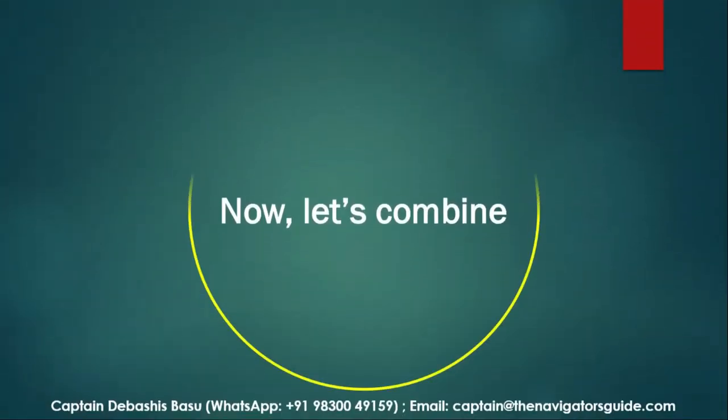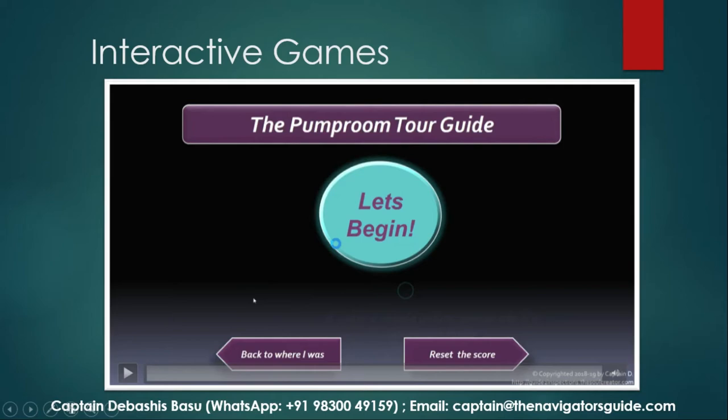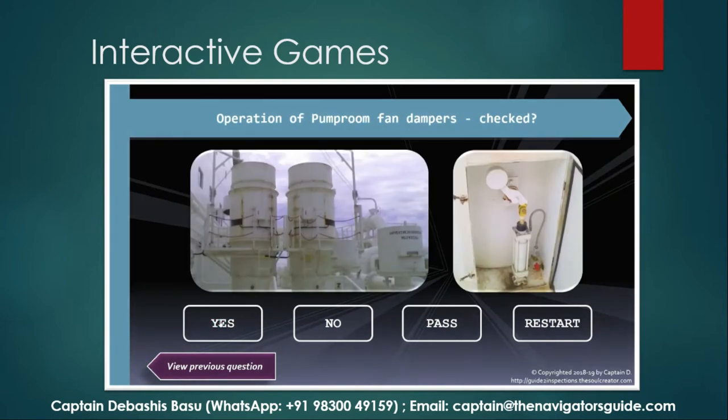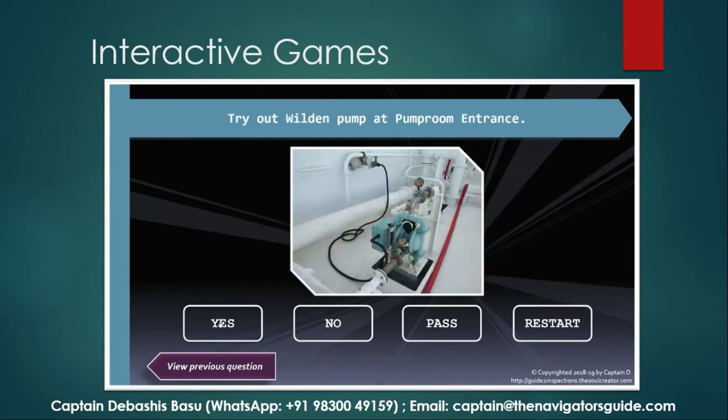Let's combine the concepts now. Instead of a checklist, we are going to give them interactive games. It starts as an online game with each question linked to a photograph. The pictures linked to the questions remove doubts, giving juniors an opportunity to expand and think for themselves.